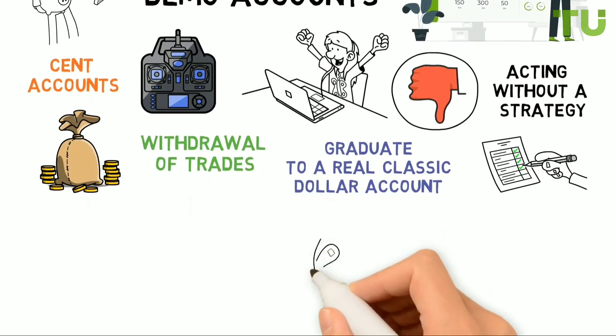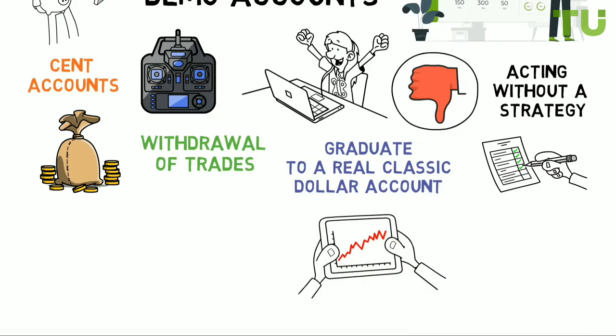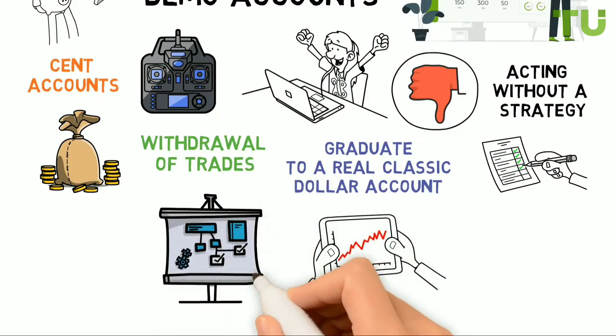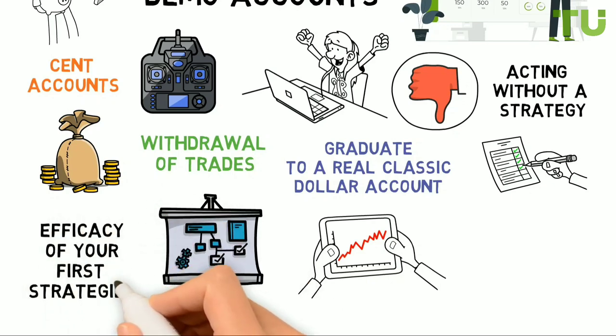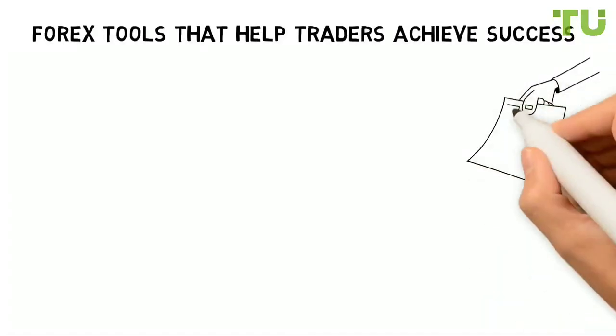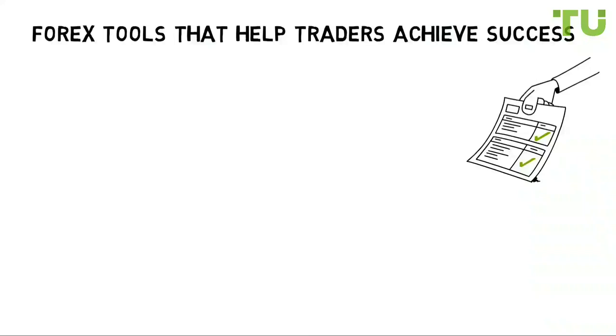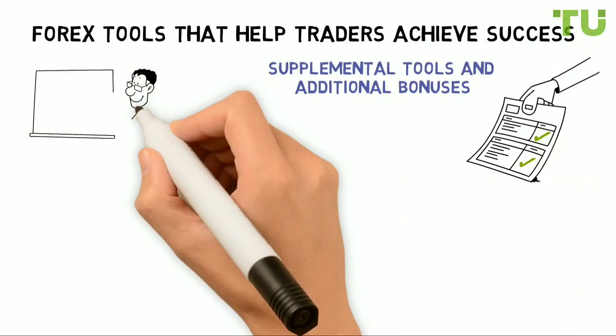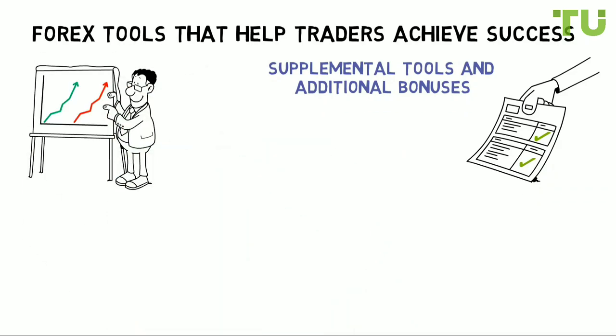Take your time, make a minimum deposit, and test drive your broker. Explore the website, online trading portal, the various trading instruments and tools on the real account, and test the efficacy of your first strategies. Once you gain confidence, increase your deposit amount. Good brokers strive to provide their clients with everything they need, including supplemental tools and additional bonuses, which ultimately help to increase traders' financial performance.